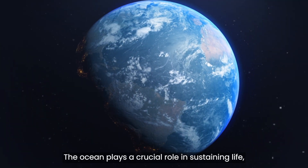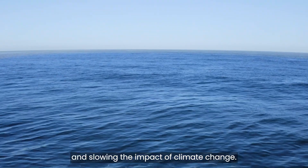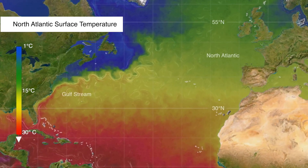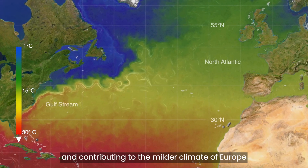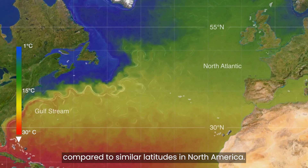The ocean plays a crucial role in sustaining life, shaping our climate and slowing the impact of climate change. The North Atlantic is particularly important, with the Gulf Stream acting as a heat conveyor, warming the overlying atmosphere and contributing to the milder climate of Europe compared to similar latitudes in North America.